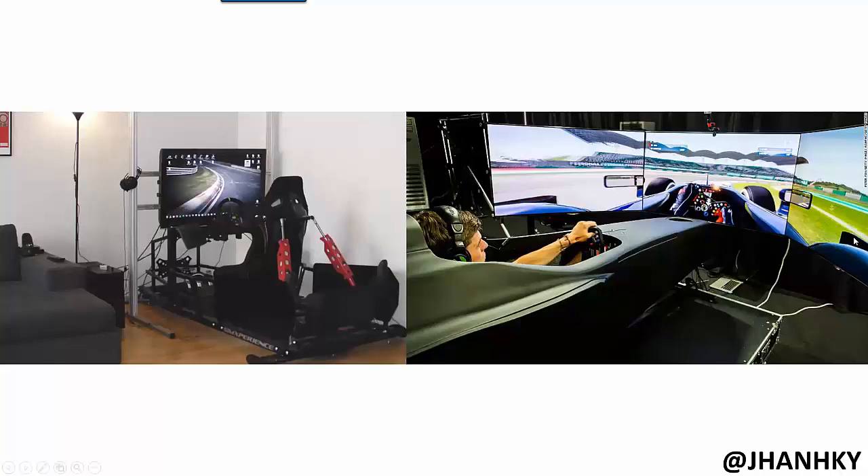Not only is the software getting better, but you can have a very realistic simulator experience at home. Whether you start with a steering wheel and pedals plugged into a PS4 or Xbox, or you have a specialized carbon fiber tub hooked up to a computer and several screens — a setup like that costs about $50,000 — it gives you the best approximation to driving a real Formula One car without actually being on the track.